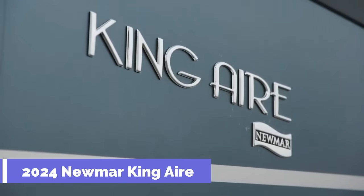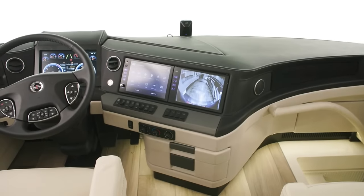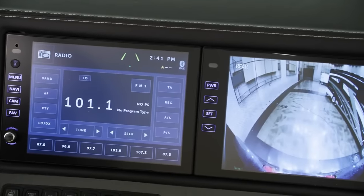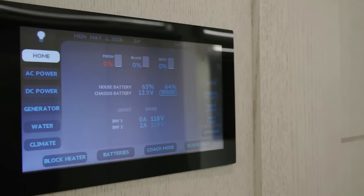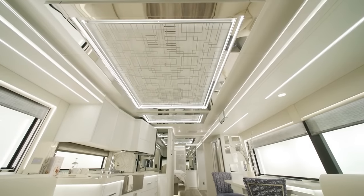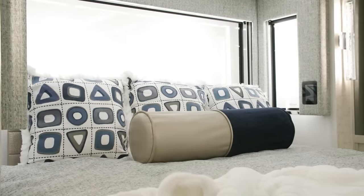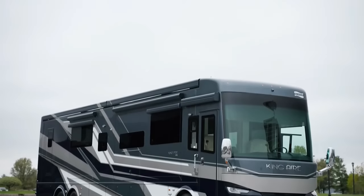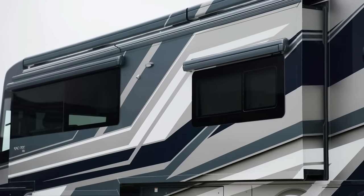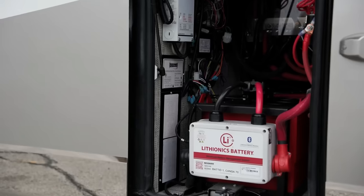2024 Newmar King Air. The 2024 Newmar King Air is a luxury motor coach that offers the ultimate in comfort, style, and performance. It is built on a Spartan K three-tag axle chassis with a Cummins X diesel engine that delivers 605 horsepower and 1,950 lb-ft of torque. It has four floor plans, all 45 feet in length, and features a full-paint masterpiece finish exterior. The spacious interior includes designer window treatments, electric floor heat, handcrafted wood cabinetry, a dishwasher, a fireplace, a washer and dryer, a TV lift, and a king-size bed with a power lift. The 2024 Newmar King Air is more than just a motor coach — it's a royal experience.